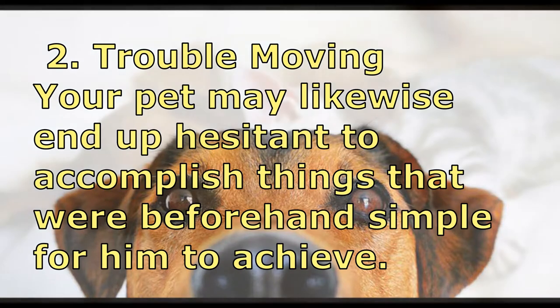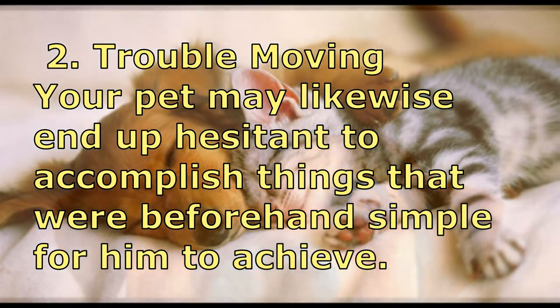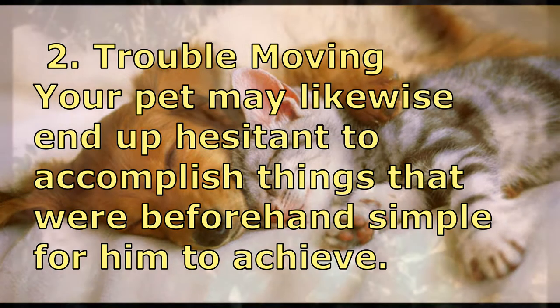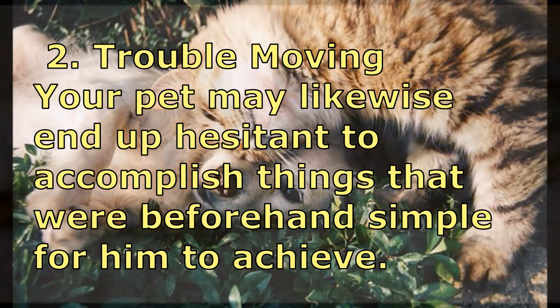Number two: Trouble Moving. Your pet may likewise become hesitant to accomplish things that were previously simple for him to achieve.